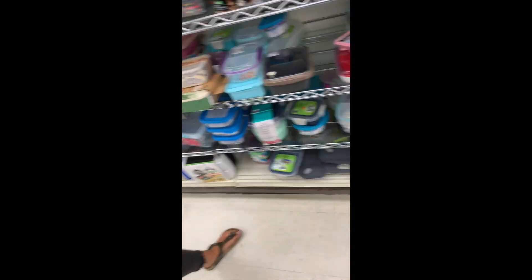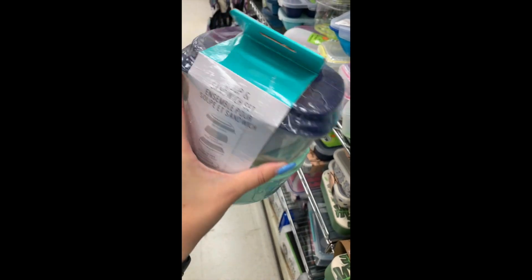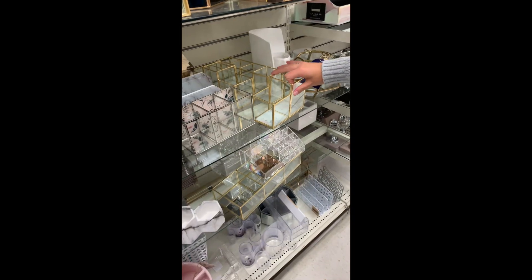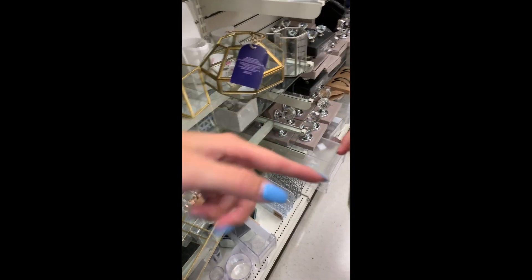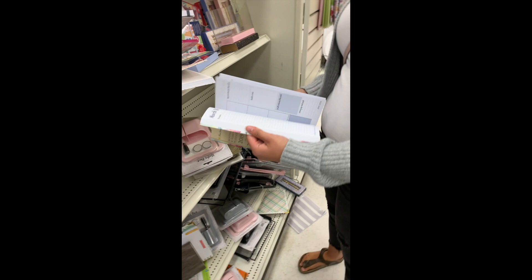Do I need any more containers? I could probably — ooh, soup and sandwich! Oh, this one's only $10, I'm going to buy that. This one's cute. Oh, this is a three-in-one. That is nice, there's lots of space in it.